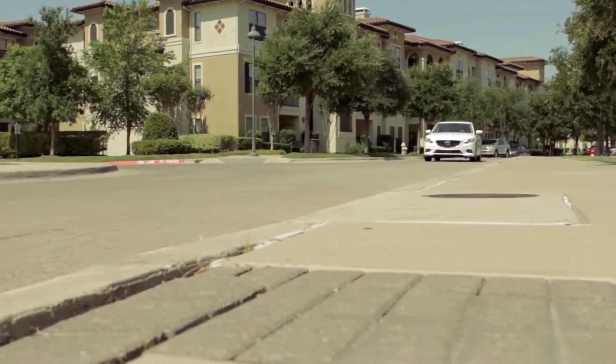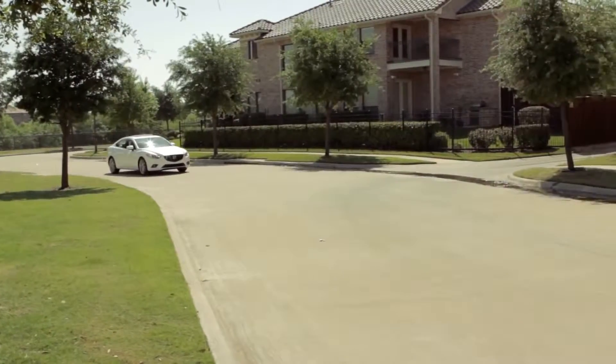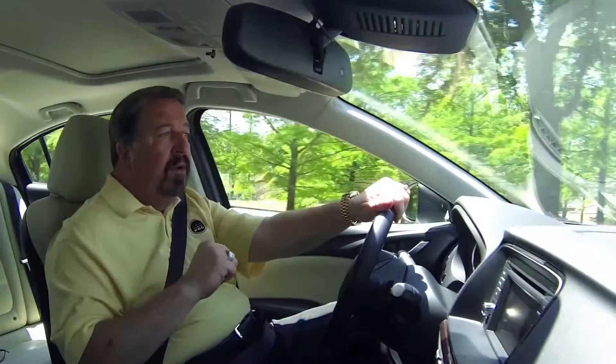This week's review is the all-new 2014 Mazda 6, a mid-size front-wheel drive sedan. The new Mazda 6 features a much sportier exterior with an all-new look. This is the Grand Touring Edition and it comes fully loaded.